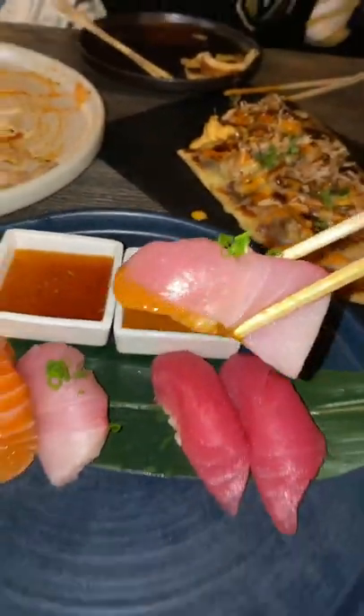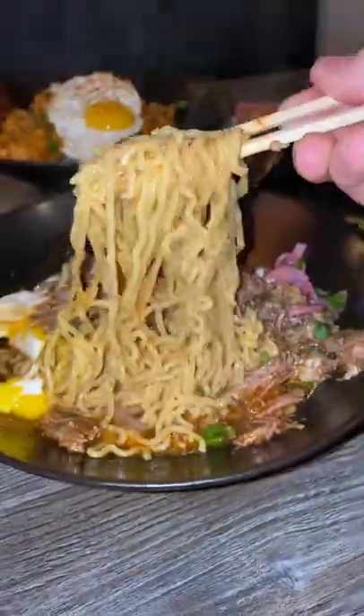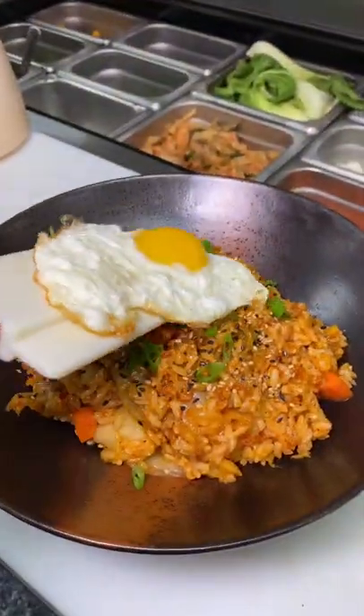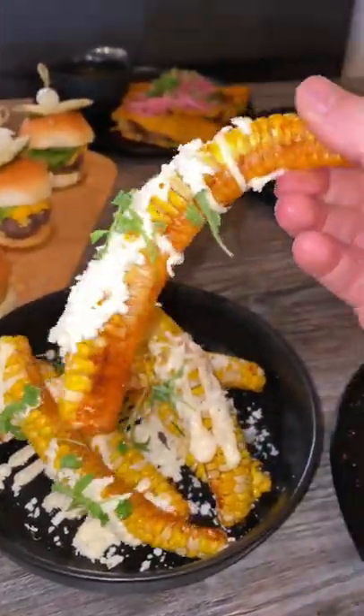They have some of the freshest sushi in town. If you don't like sushi, get the birria ramen — I promise, this birria ramen is phenomenal. So if you're looking for a place to get amazing kimchi fried rice and elote ribs, corn on the cob, you got to go to Chinita's.